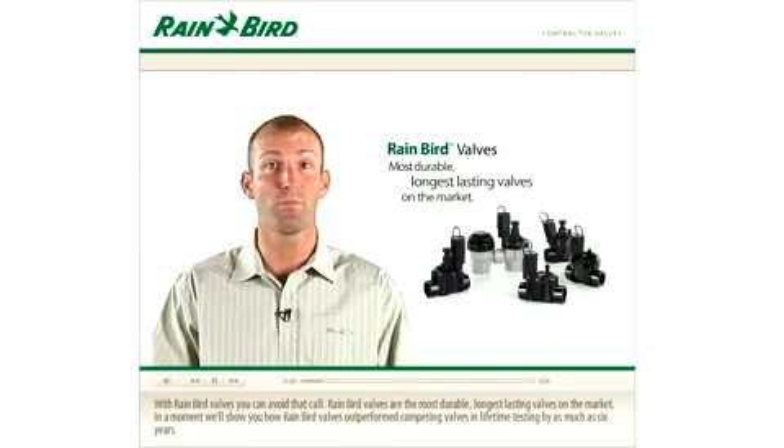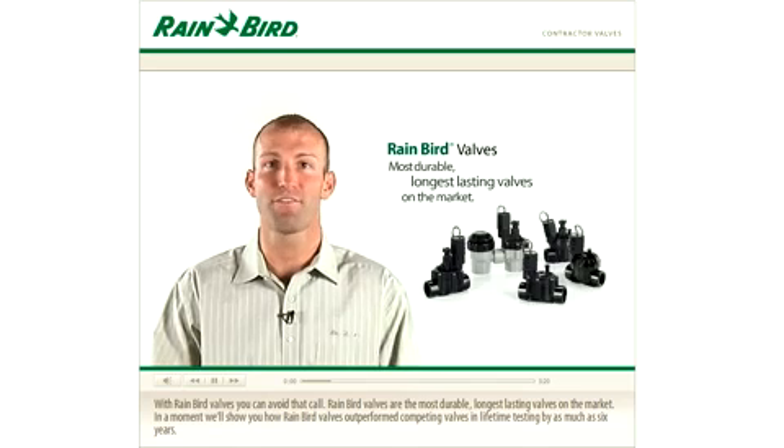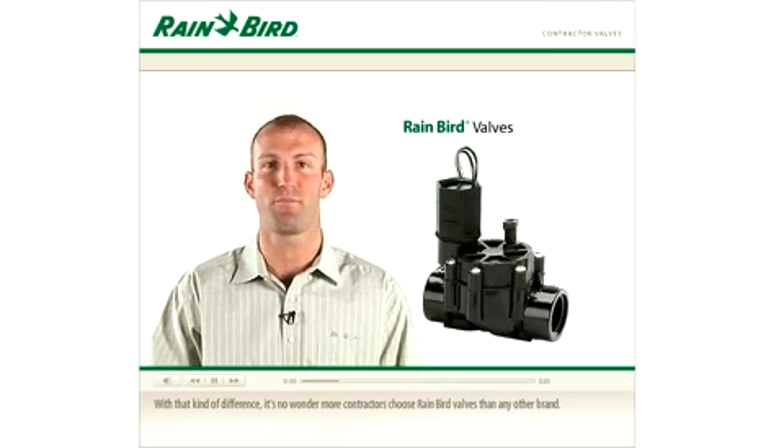Rainbow valves are the most durable, longest-lasting valves on the market. In a moment, we'll show you how Rainbow valves outperform competing valves in lifetime testing by as much as six years. With that kind of difference, it's no wonder more contractors choose Rainbow valves than any other brand.